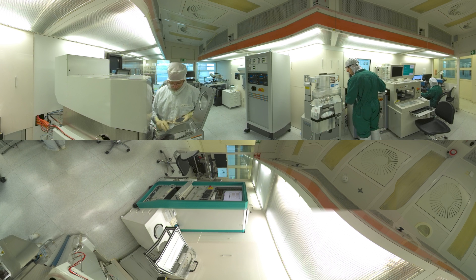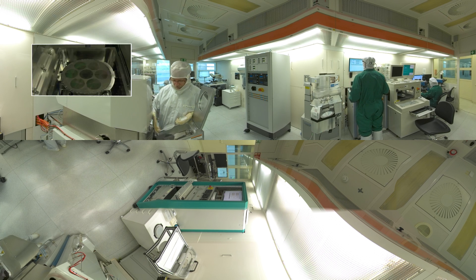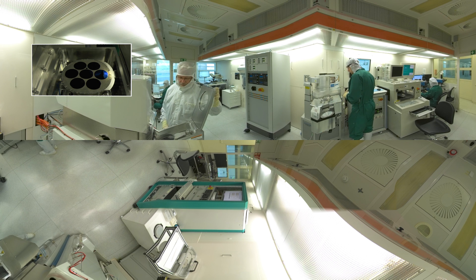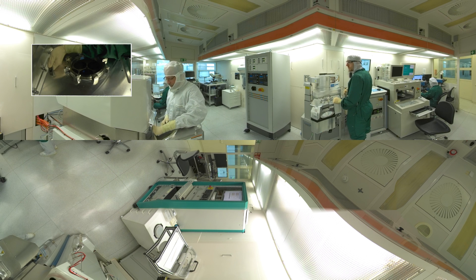Processing of the wafers often starts with the deposition of a layer of dielectric in a plasma system. On the unloaded wafers, the layer thickness and refractive index are now checked using ellipsometry. After masking by a lithography step,